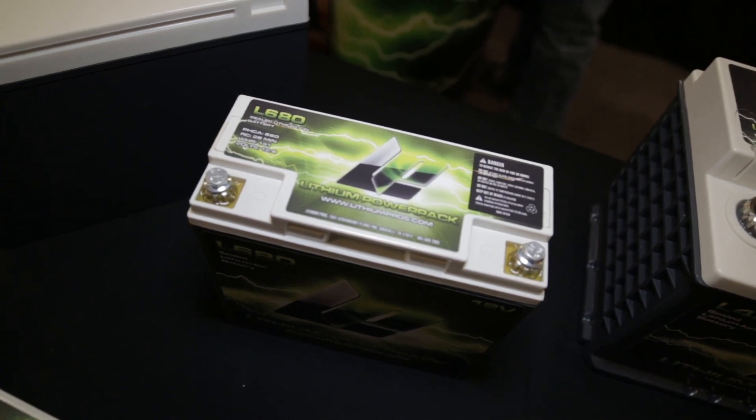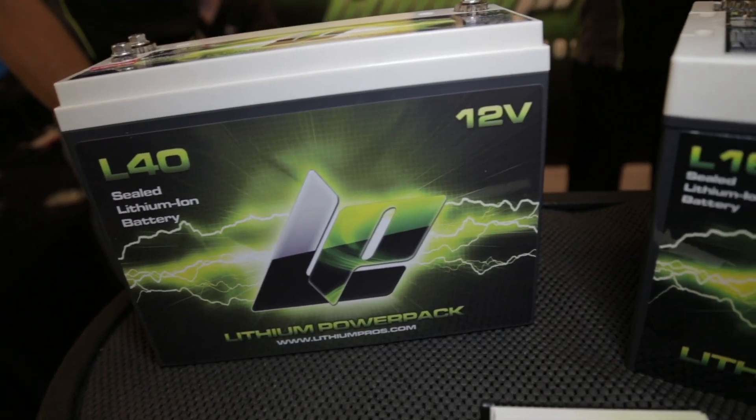If you want to know more about what these guys do — Kevin Bennett and all the guys at Lithium Pros — go to LithiumPros.com. He's one of my favorite guys in the industry because he's a battery geek. Like I said, I'm a body and paint geek. This is PRI coverage 2013 for Power Auto Media. We'll see you soon.